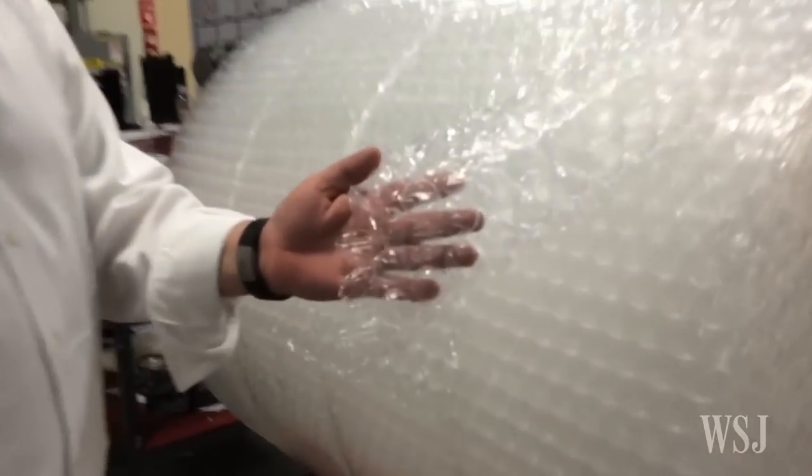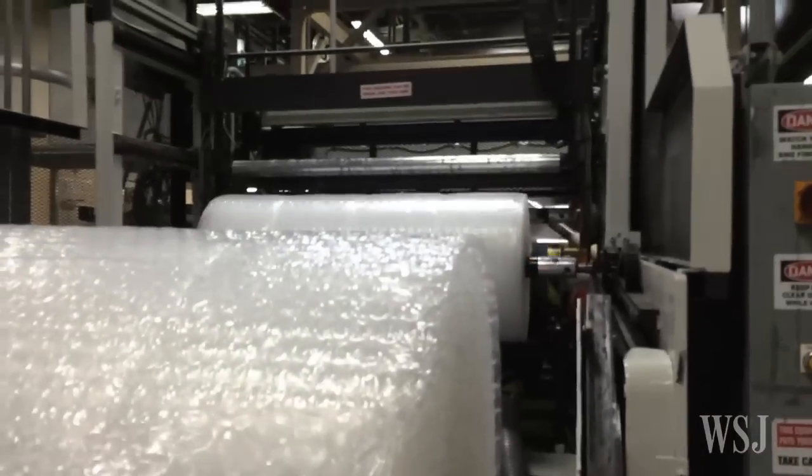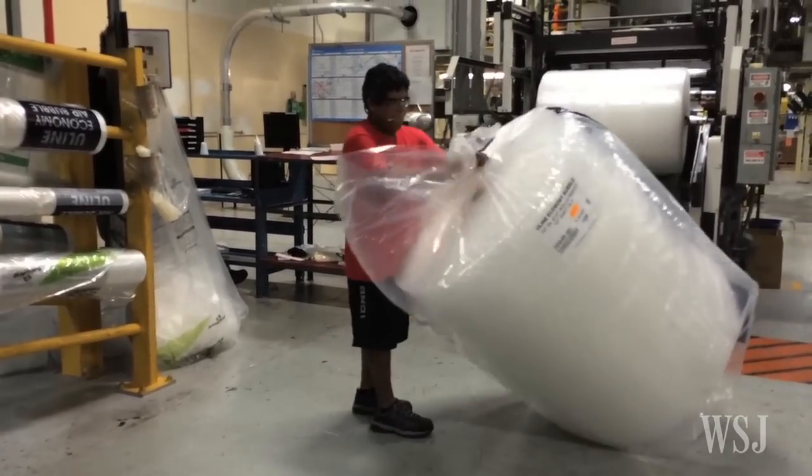Sealed Air considers its process a trade secret, creating bubbles that retain air for longer than bubble wrap imitators. There's just one problem: the material takes up too much space, making it expensive to ship.